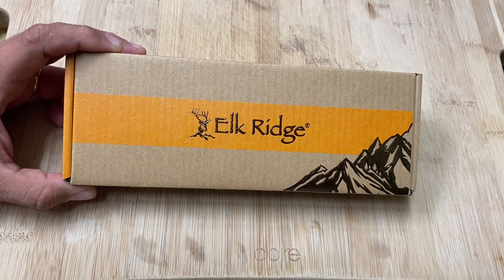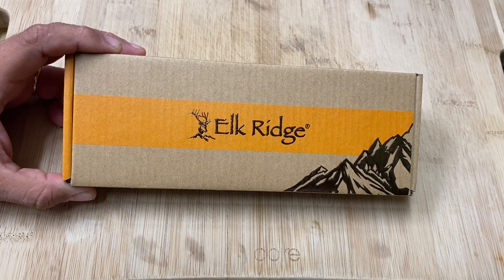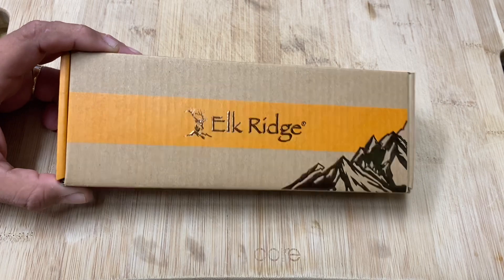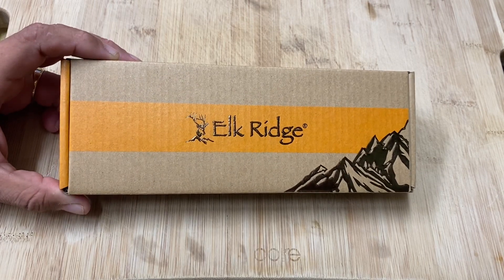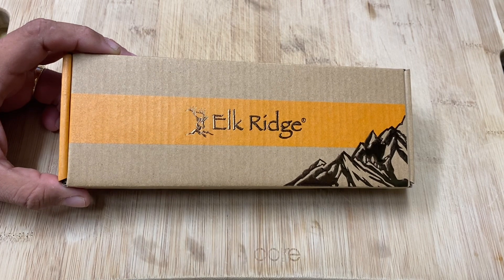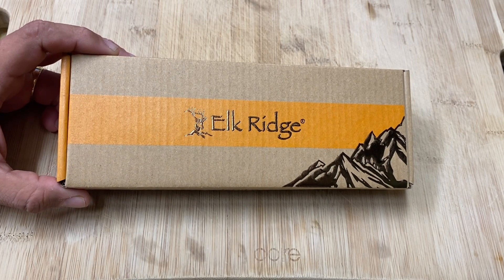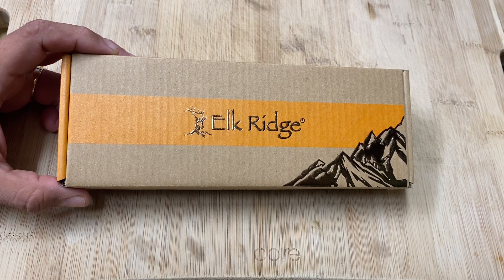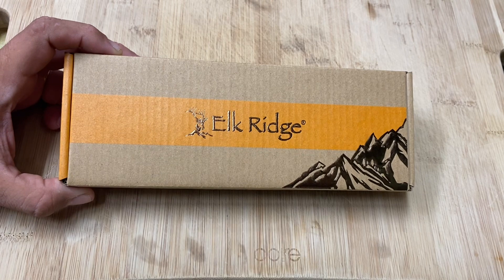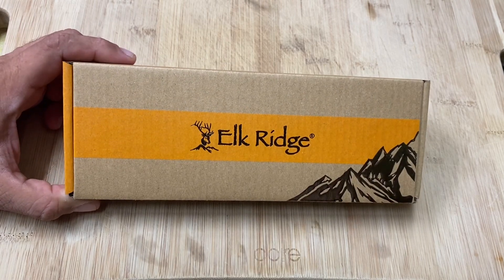Go ahead and do that. If you want to save time, you can already include your address in the email. All you have to do is find my email in the about section, send me an email, include your address if you want to, and send me a picture of a knife — that's optional but I'll probably use it in one of my videos.